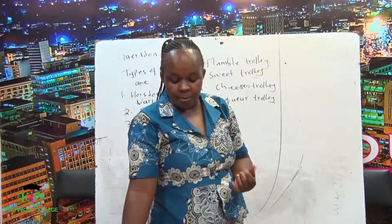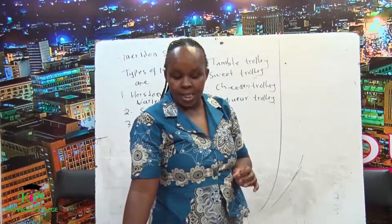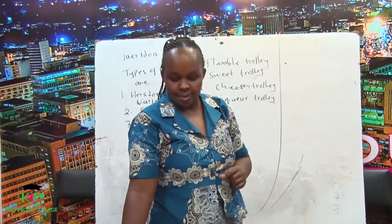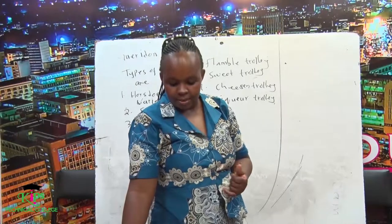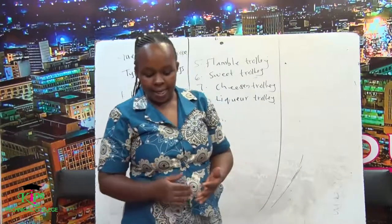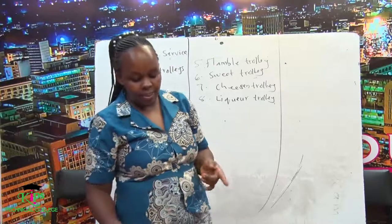It is also defined as a movable sideboard or service station carrying sufficient equipment together with any spare equipment that may be necessary. It refers to a mobile service table or trolley from which a dish may be dressed, prepared, carved, and flambéed in the presence of guests near the table.